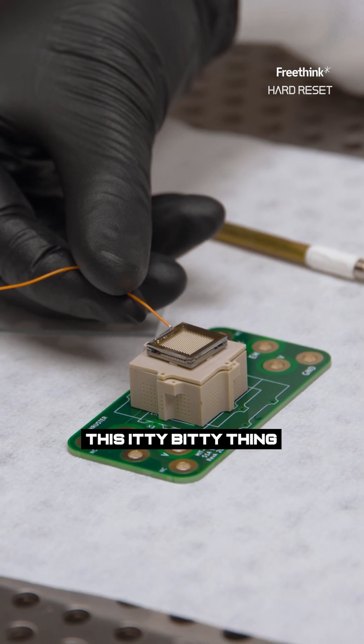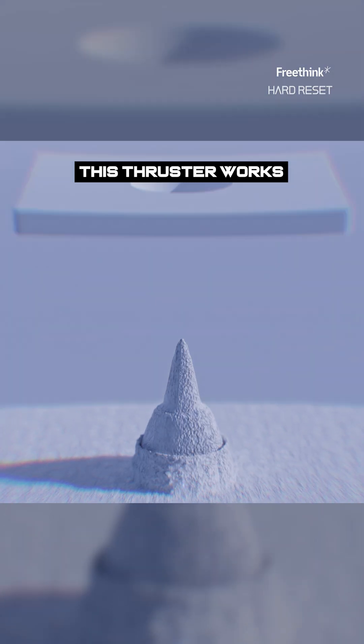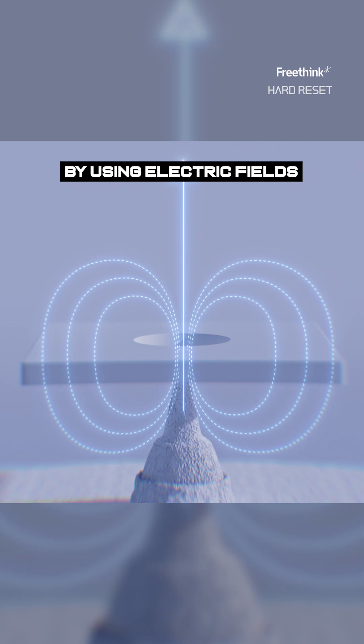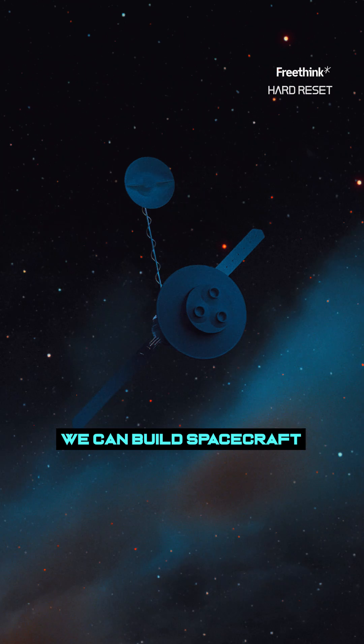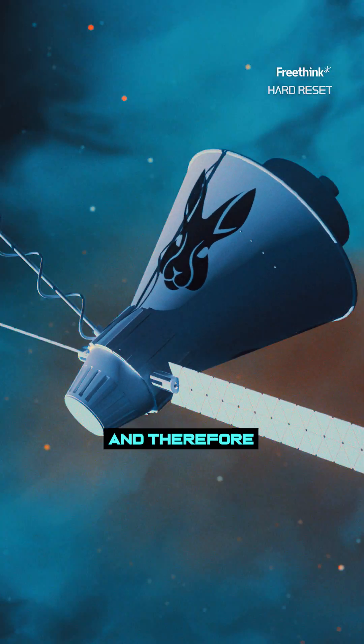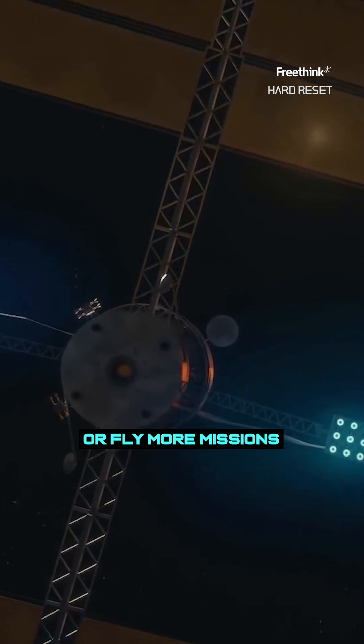This itty-bitty thing is the thruster and the fuel tank. You need a microscope to really see what's up. This thruster works by using electric fields to shoot ions out very, very quickly. We can build spacecraft that are much smaller, and therefore we can either go further or fly more missions with the same amount of money.